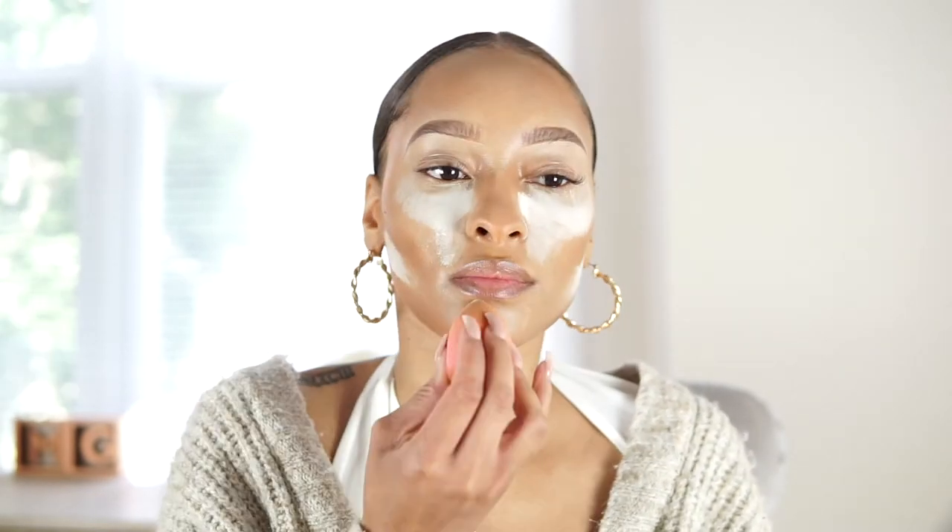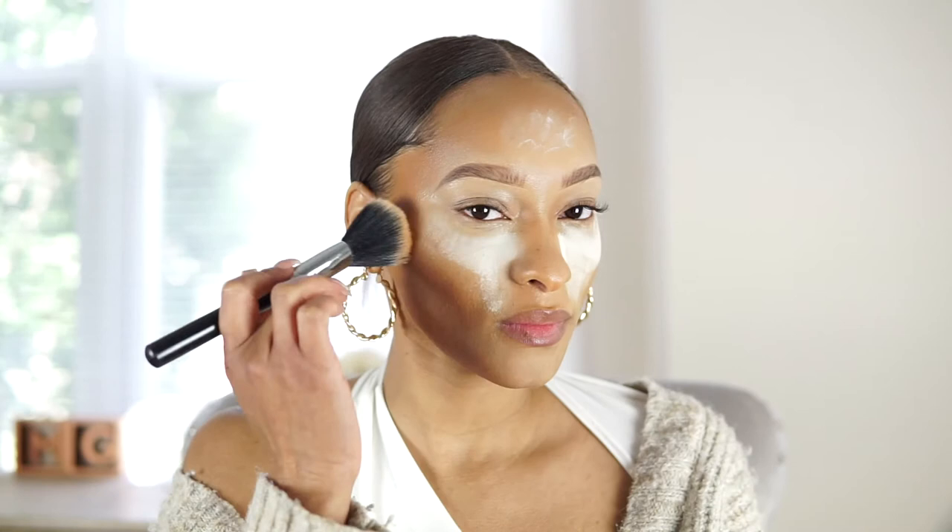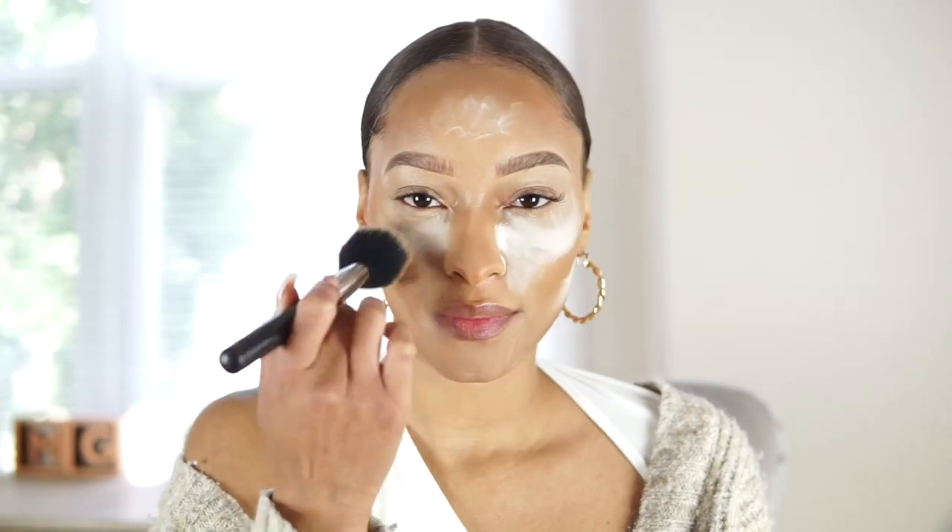I don't want to leave it on too long. It is the summer months, but I have on a hydrating foundation and a hydrating concealer, so I want to make sure I still have that glow to my skin.